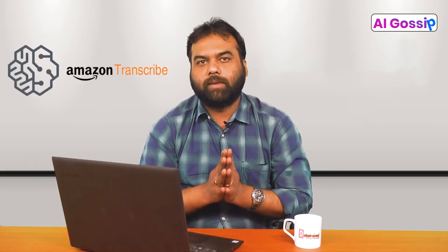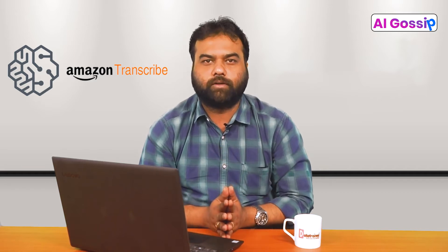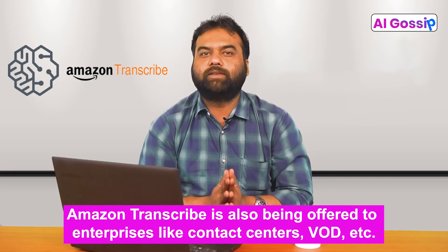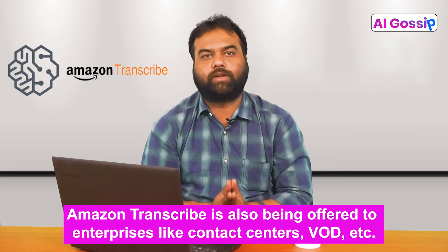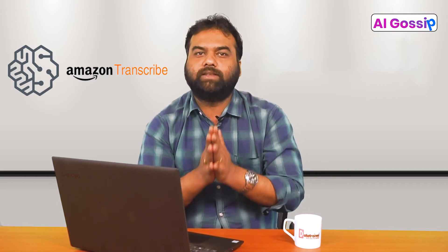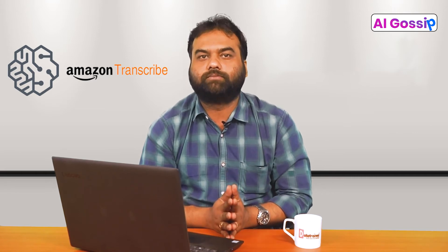Number 2: Amazon Transcribe. Amazon Transcribe is one tool to watch out for in 2021. It is also being offered to enterprises like contact centers, VOD, etc. Amazon Transcribe performs transcription utilizing the deep learning based automatic speech recognition process.